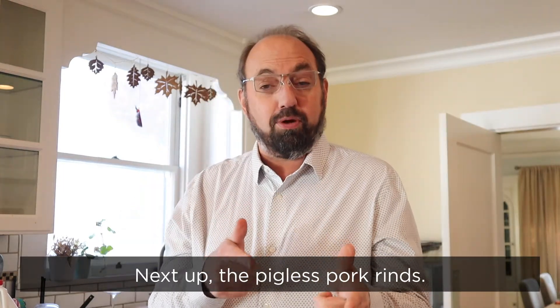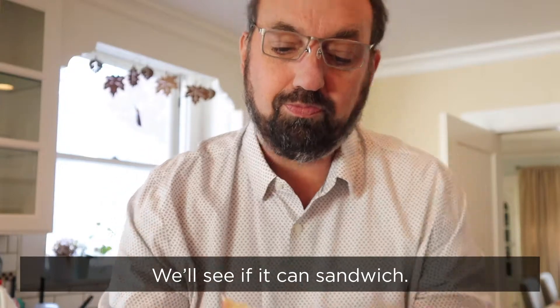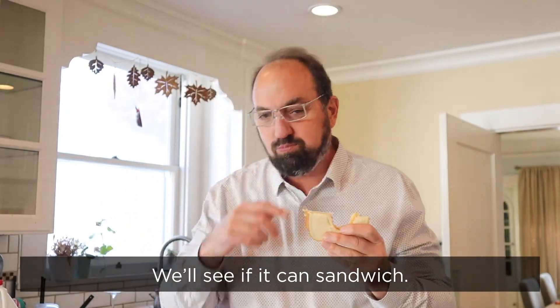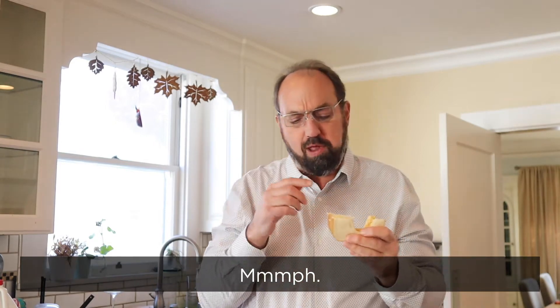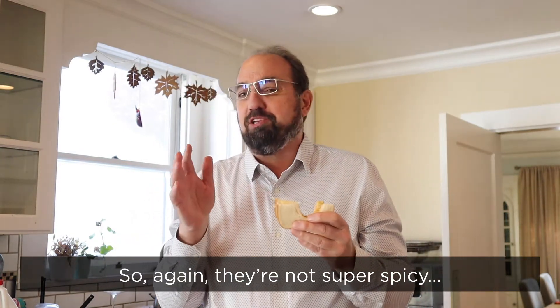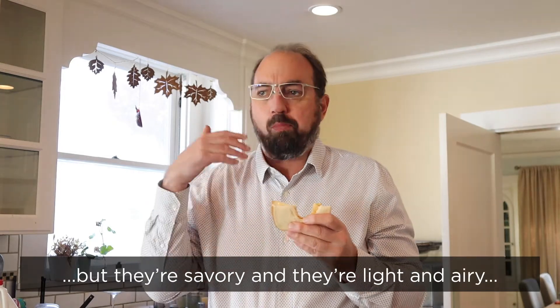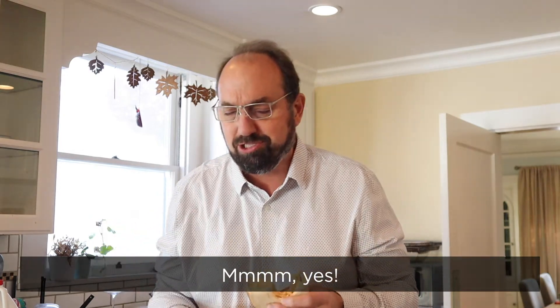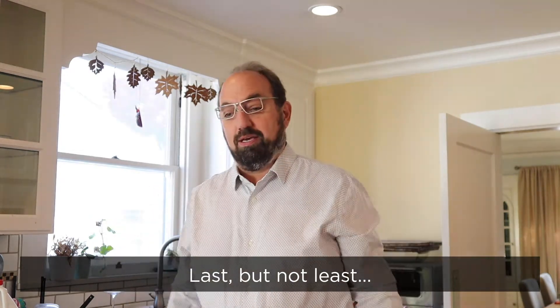Next up, the pigless pork rinds, hella hot. Let's see if they can sandwich. Mmm, yeah. So again, they're not super spicy, but they're savory and they're light and airy. And you can put that with the butter — mmm, yes. I dig it.